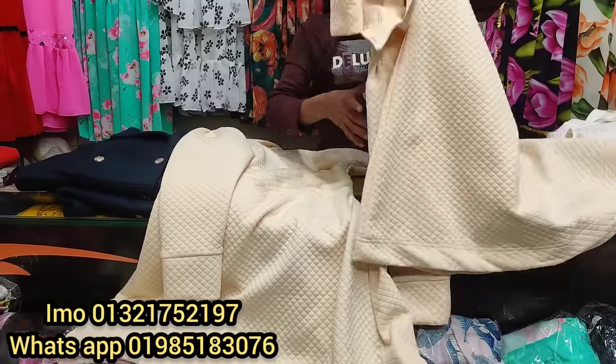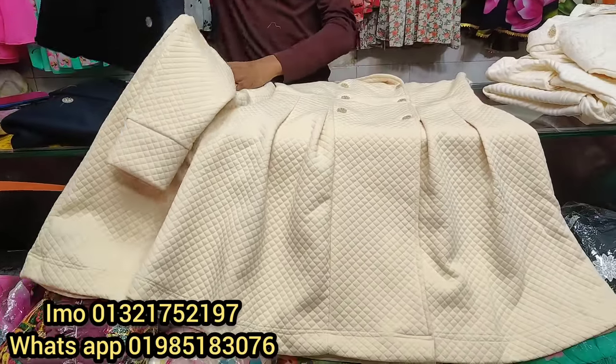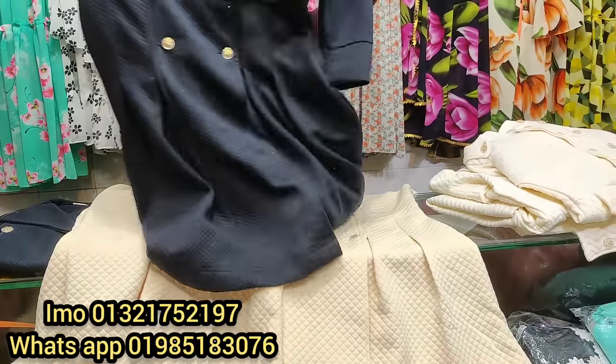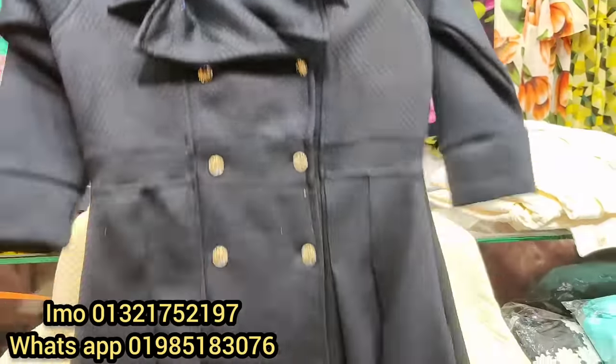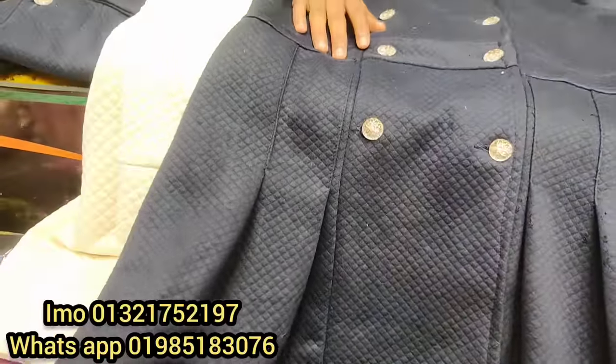This is blue color, this is cream color. What price is $15? $15 — this is the price of premium quality.